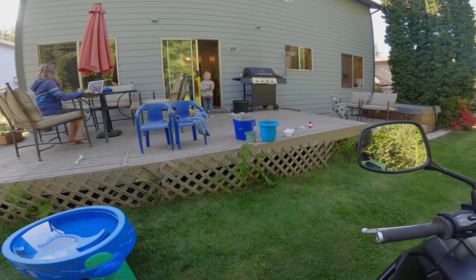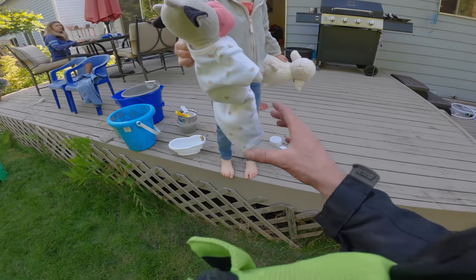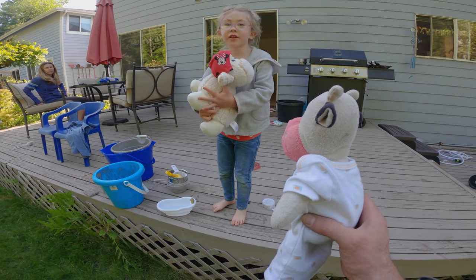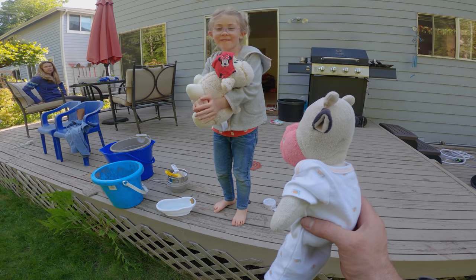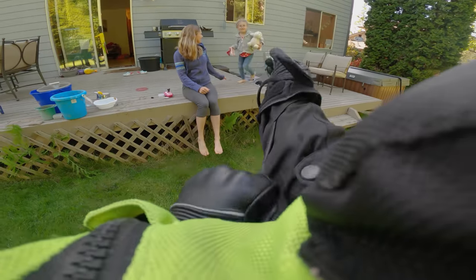I'll be home tomorrow afternoon, okay? Do you want a stuffie? Grab me a small stuffie. Dada, you can take cow? Well, I want to see some pictures of Dada and cow. You want to see pictures of Dada and cow on the road? I'll be safe, guys.